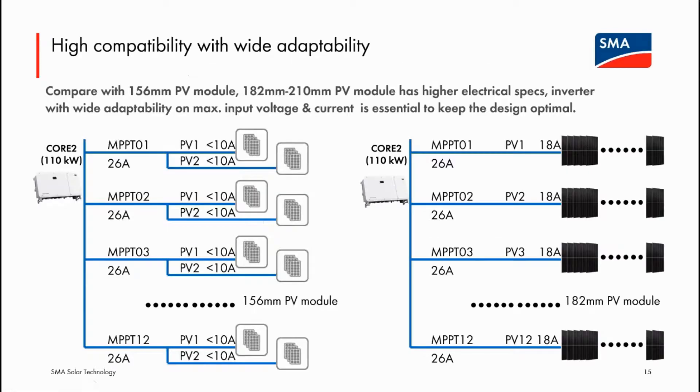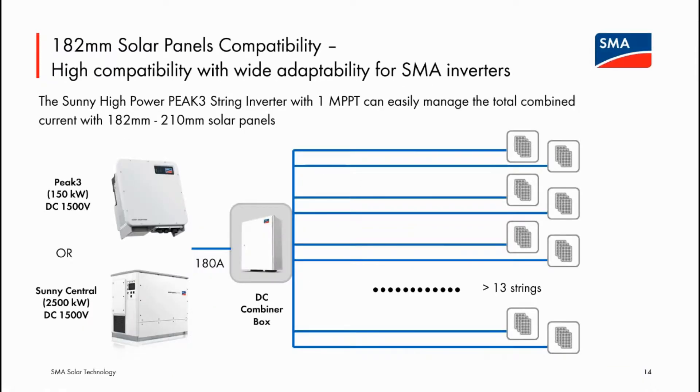A question arises: does having only one MPPT make inverters less sensitive to open-circuit voltage from larger panels? Charles explains that larger panels do tend to have higher open-circuit voltage, meaning the number of panels per string will be less compared to conventional panels. But you can add more strings via combiner boxes, so it doesn't matter — the string voltage is still within limits and the combined current remains within the inverter's maximum. The host confirms this understanding is correct.